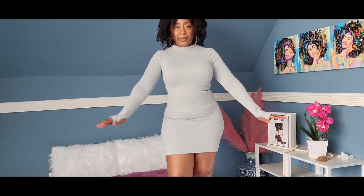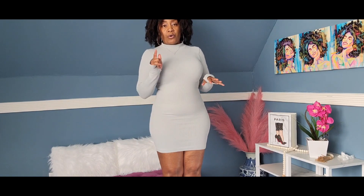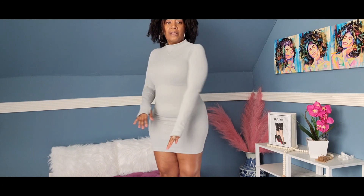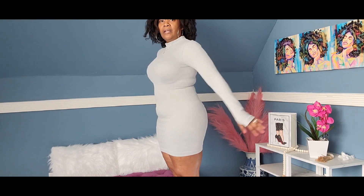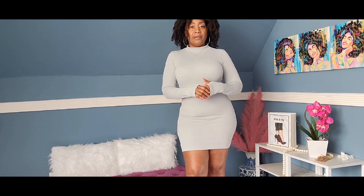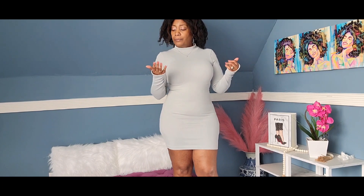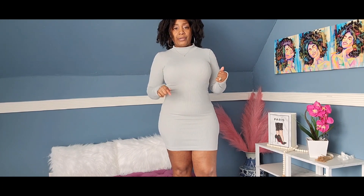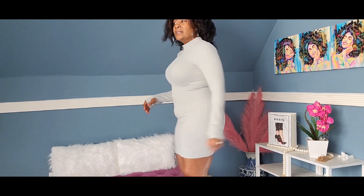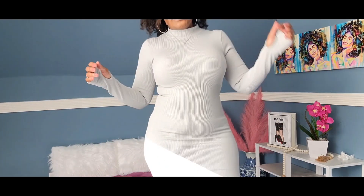I have it in black as well, but I think I'm going to put that in another video because getting in this dress was a workout, and getting out with makeup on — yeah, we'll save the black one for another video. It's $33.99. I'm a large at 5'3, so you can see where it comes to. It might rise a little bit when walking.